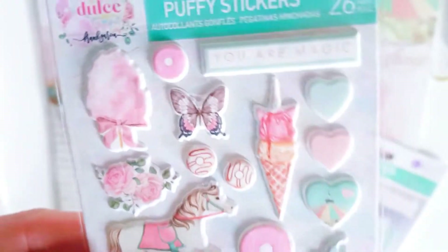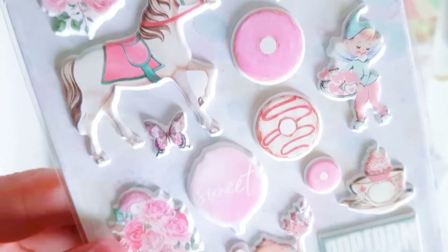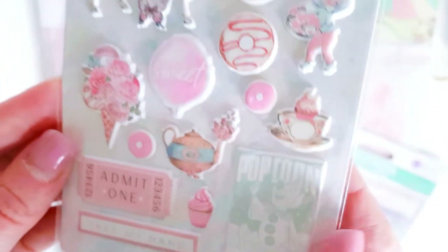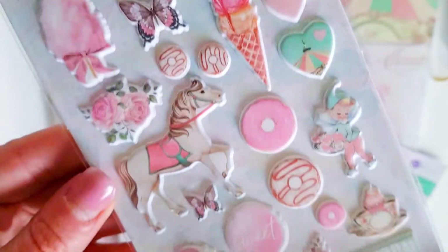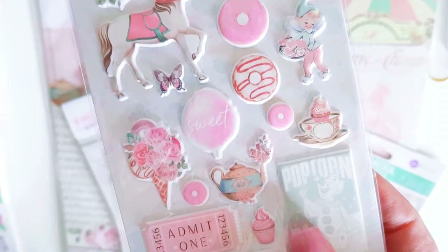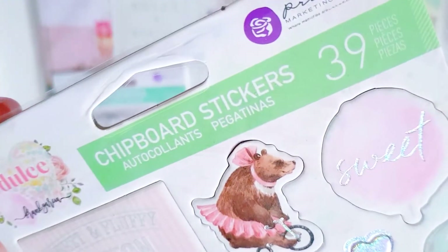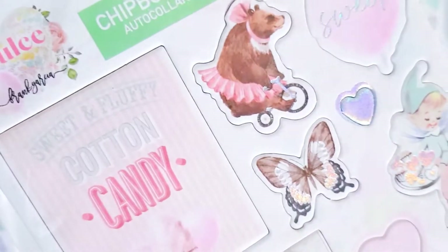I thought I could use the carousel horse, fairy floss, and ice creams - you could incorporate that with Carousel and other carnival-themed collections. And your pretty tickets, so it could basically go with any collection that's got pretty pastel colours. They're the puffy stickers - they're really cute. Then I grabbed some of the chipboard stickers - 39 pieces - and they've got silver holographic elements to them as well.